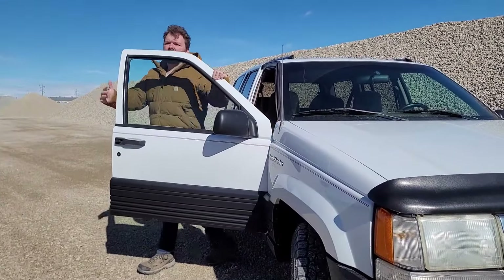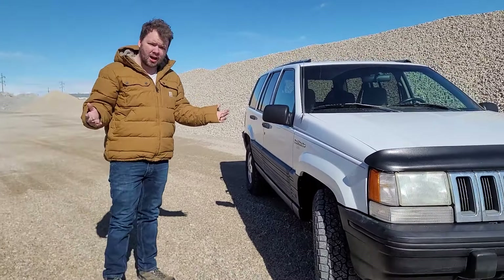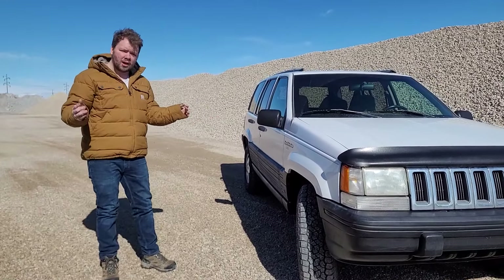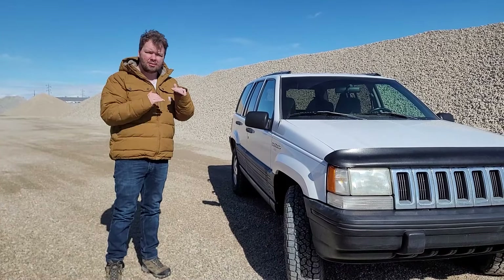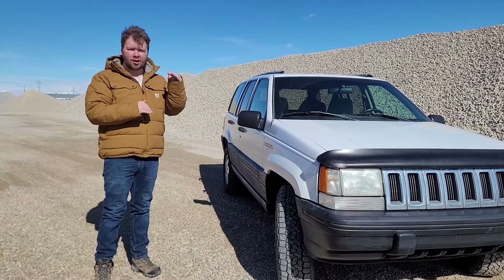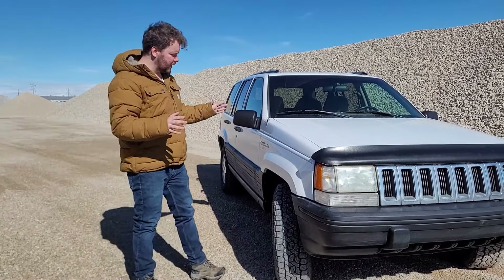You might ask yourself: does that mean that this one is unreliable? Maybe, maybe not — we haven't had it for long enough to know. However, I'm convinced that we have bought something that is low on monetary value but high on actual value. We got this bad girl for $1,000.